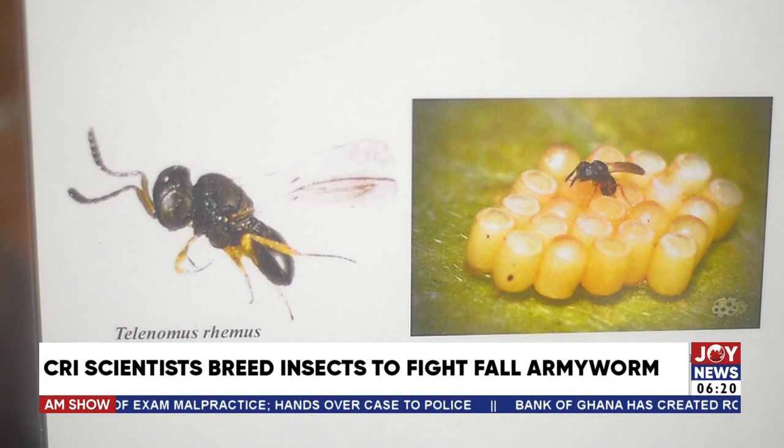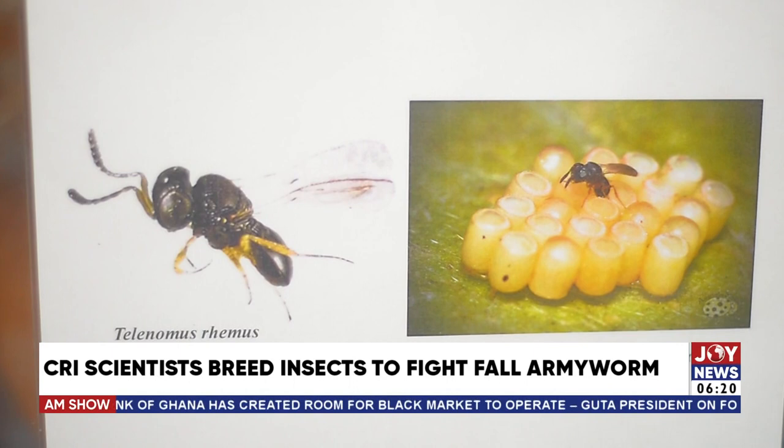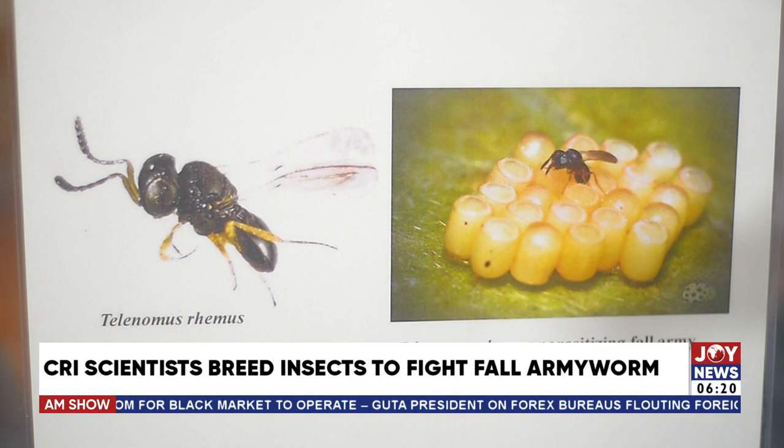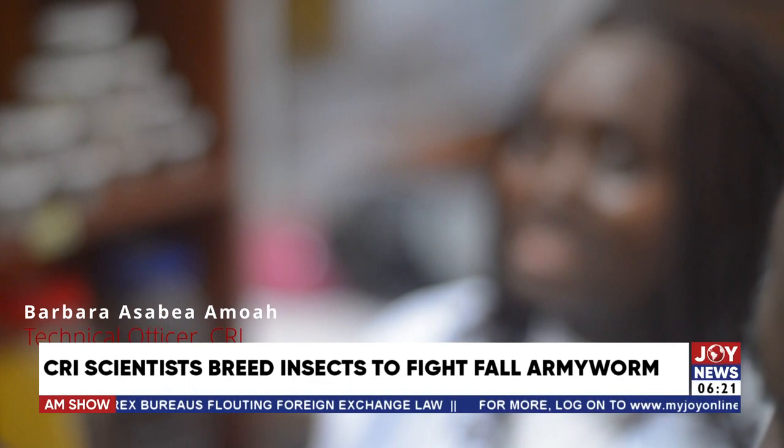Because they are short-lived, keeping them in the lab is somewhat challenging. But when they get to the field, one Telenomus remus can process a whole egg mass. The eggs are laid in layers — single, double, and triple layers — which can be seen clearly under the microscope.